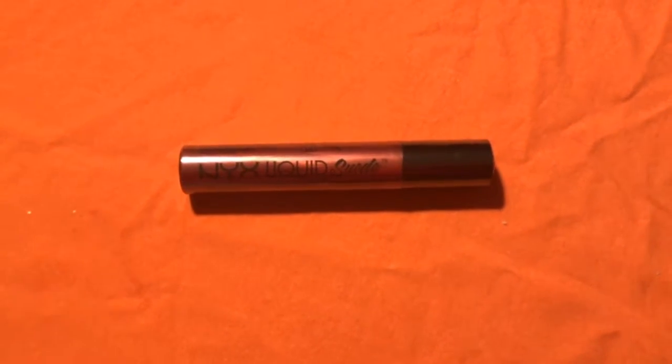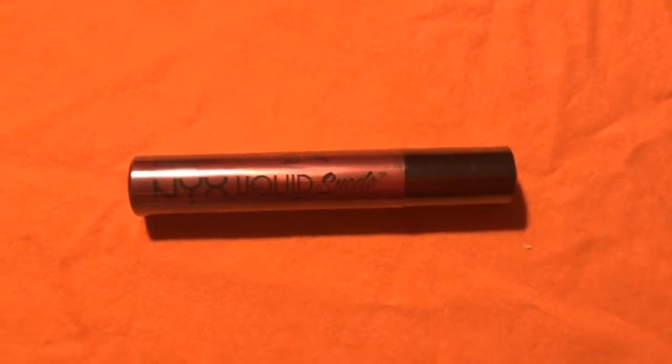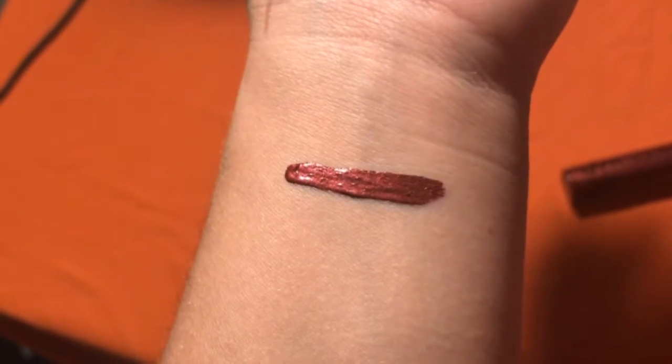The next thing I got was this NYX Liquid Suede Metallic Matte. It said the color online — I think it's like a burgundy color, but it doesn't look burgundy. It actually looks pretty purple. But I don't know.